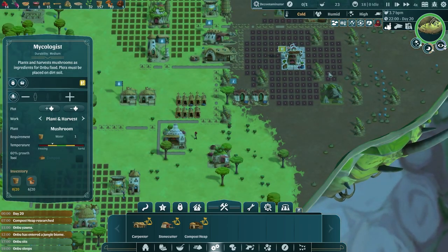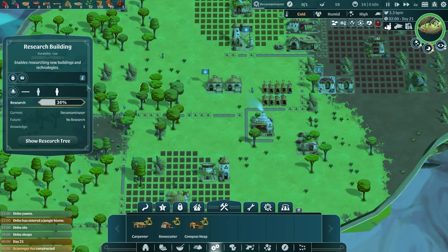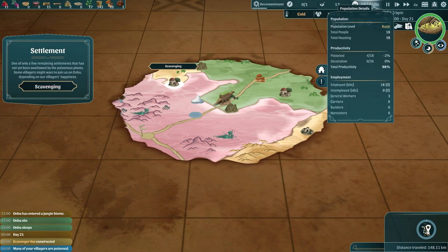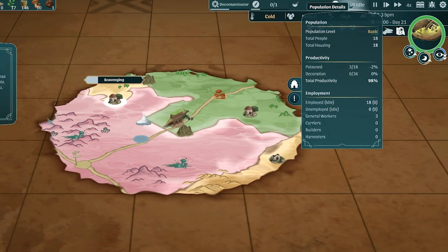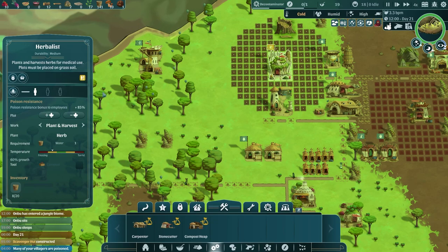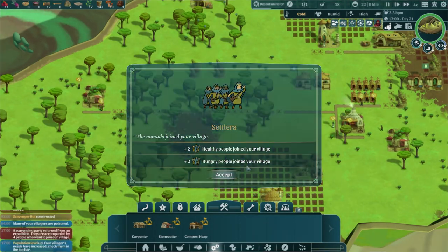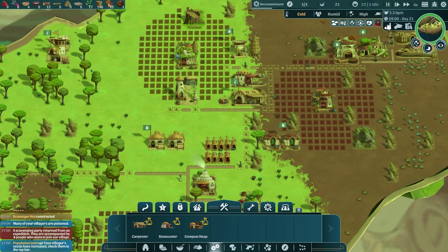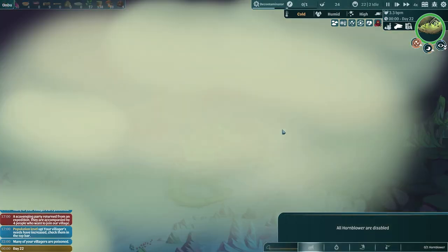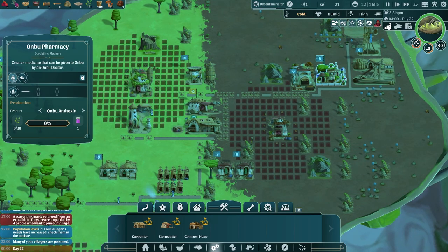We have to be getting mushrooms and herbs in, which means taking workers from other places — a bit tricky. We need workers in here — I think that's really important. We need a doctor — there should be a doctor going in. Many of our villagers are poisoned. We have a doctor going in, and we have a bit of herbs, but not a lot. Ombu's poison is very high — already at 52%. He's also very hungry but he's going to be eating there. I'm more concerned about our lack of herbs. Scavenging party returned with four people who want to join our village. Ombu is in the red for his poison level.